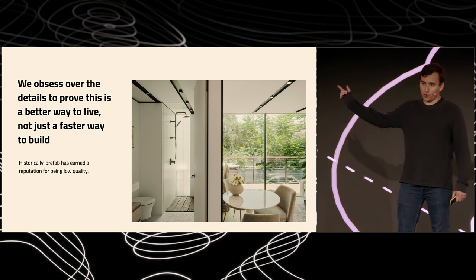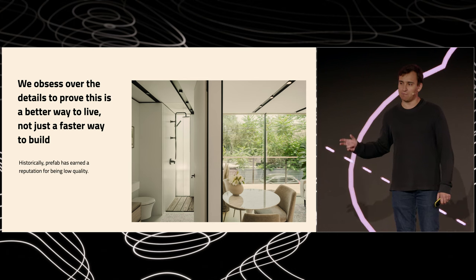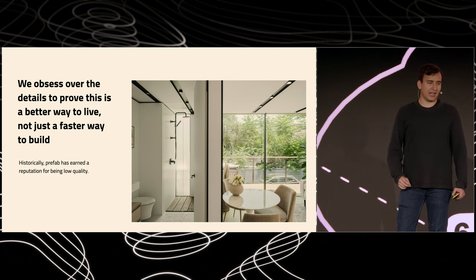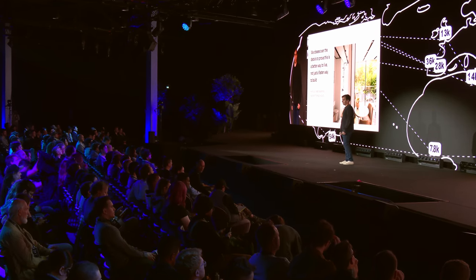You see those floor-to-ceiling windows? Those are true floor-to-ceiling windows — the kinds of details that you normally see in multi-million dollar homes. Historically, prefab has earned a reputation for being low-cost and poor quality. We're disproving that. Cover homes are high-end, and as we ramp up production, we'll lower the cost and make them mass market.